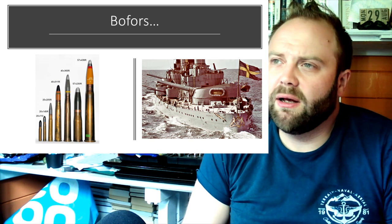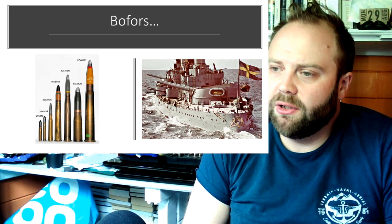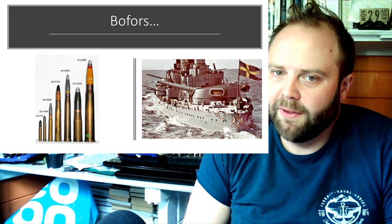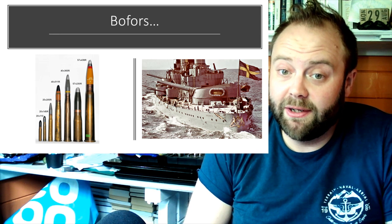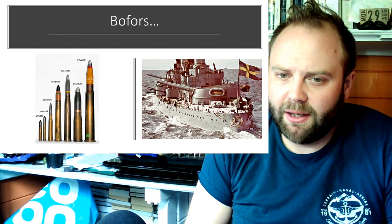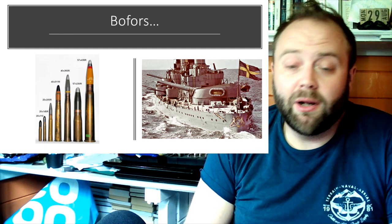Bofors — they are in many ways the secret to why Sweden stays independent. There is a thing: if you want to invade somewhere, there are two countries in this world that you do not invade despite how small they are. One of them is Switzerland, because their population is diehard, filled into mountains, and all of them have guns — they literally all have guns.